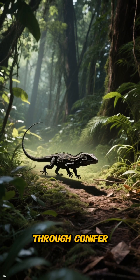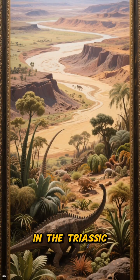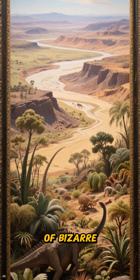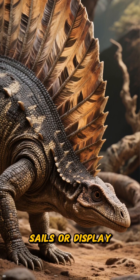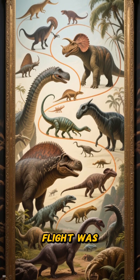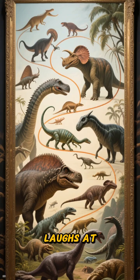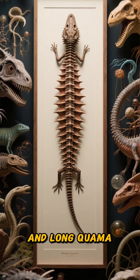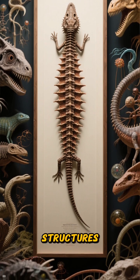A lizard-sized shadow drops through conifer shade, and the air seems to ripple behind it. In the Triassic of the Fergana Basin, Longisquama wore a row of bizarre elongated structures along its back that look like feathered sails or display plumes. The misconception says early flight was a straight line from dinosaurs to birds — the Triassic laughs at straight lines. This is experimentation season, and Longisquama is a prototype that doesn't fit clean categories.